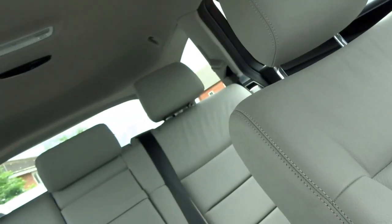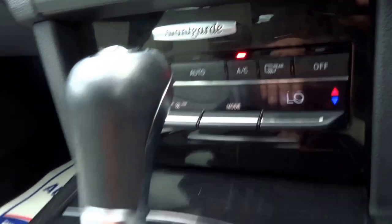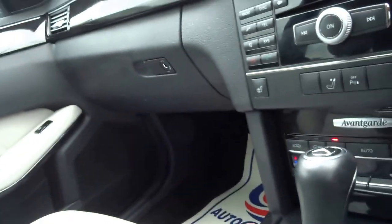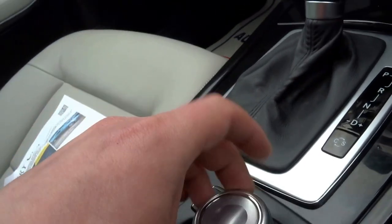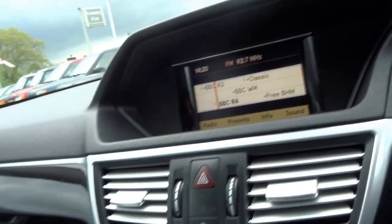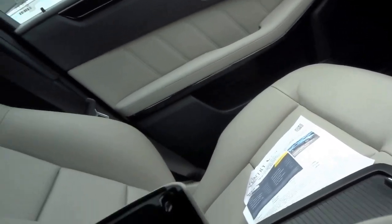It's got heated front seats, electronic headrests in the back, dual-zone air conditioning, automatic transmission with comfort and sport settings, and a dial to control the radio and everything. You've got cup holders there as well.